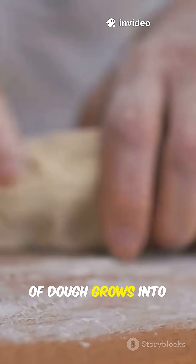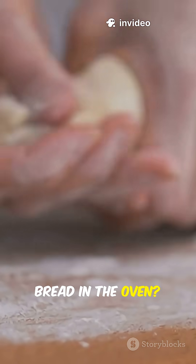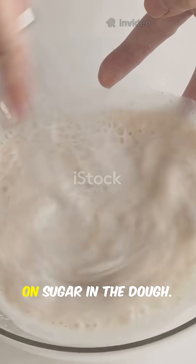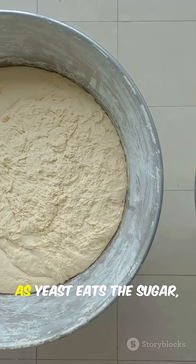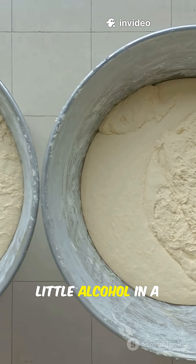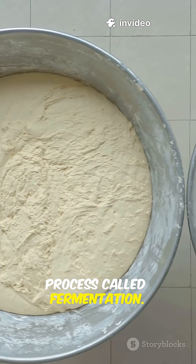Have you ever wondered why a lump of dough grows into a fluffy loaf of bread in the oven? The secret lies in yeast, tiny living organisms that feed on sugar in the dough. As yeast eats the sugar, it produces carbon dioxide gas and a little alcohol in a process called fermentation.